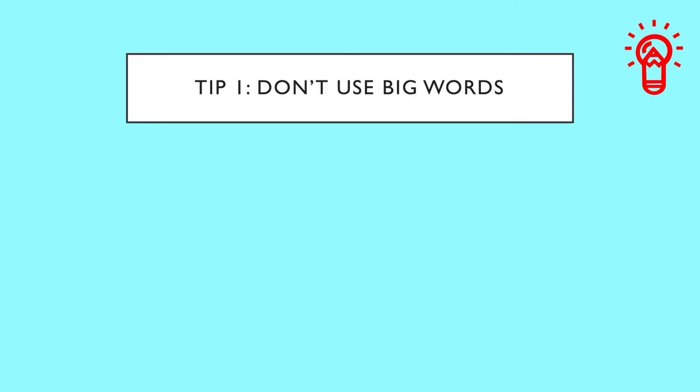Tip number one: don't use big words. There is a false belief among students that if you use rare words, low frequency words, words that are big or formal, you're going to get a higher score.